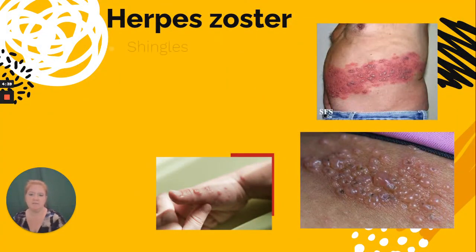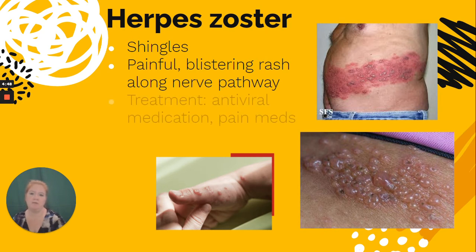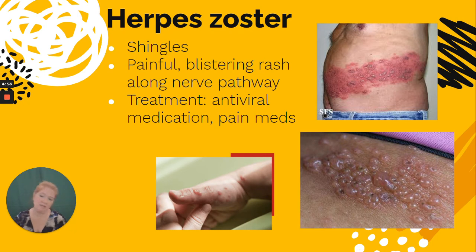Herpes zoster is shingles — a painful blistering rash along one single nerve pathway. The treatment involves antiviral medication to lessen the severity and pain medications as needed. Herpes zoster is essentially the same virus as chickenpox, but it re-emerges as shingles. There is a vaccine to help prevent shingles, usually given to older people as the risk of complications increases with age.